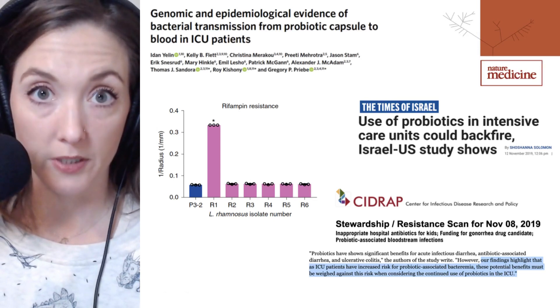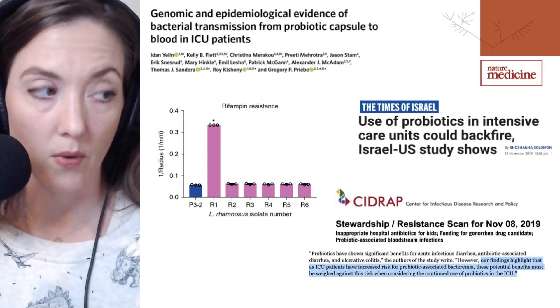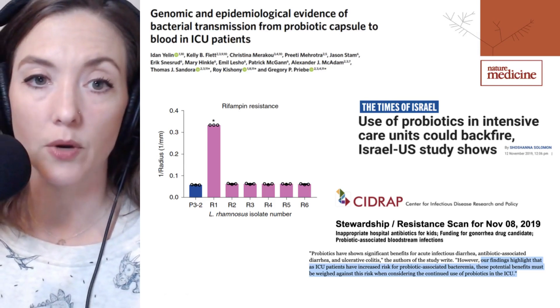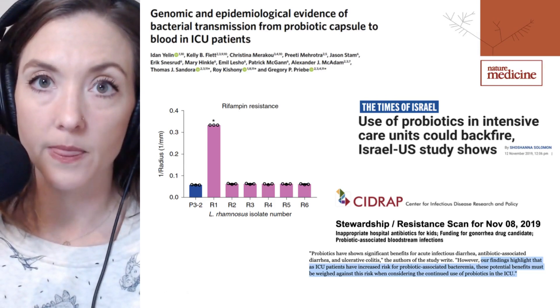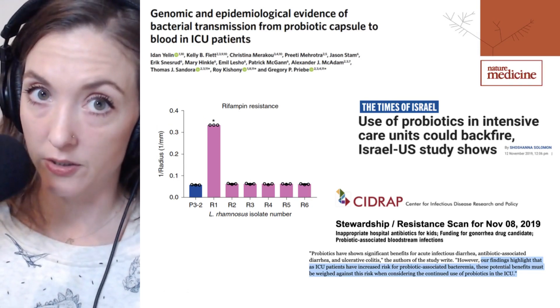The mutation in this RPOS gene confers resistance to rifampin, as shown here, where the R1 isolate can grow to a higher concentration than the other isolates from patient samples.